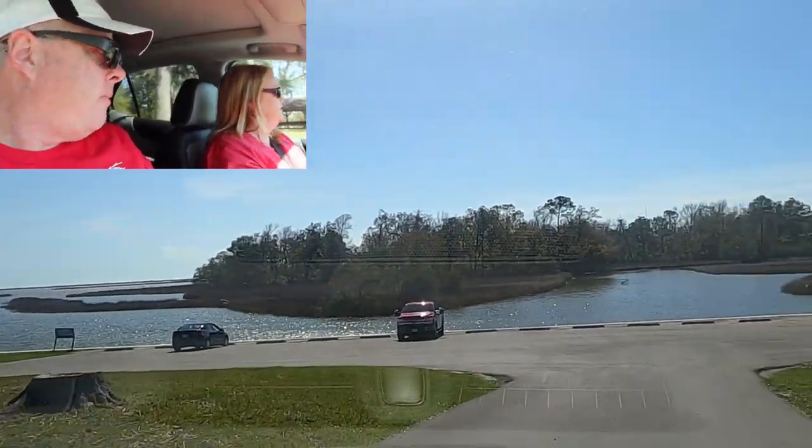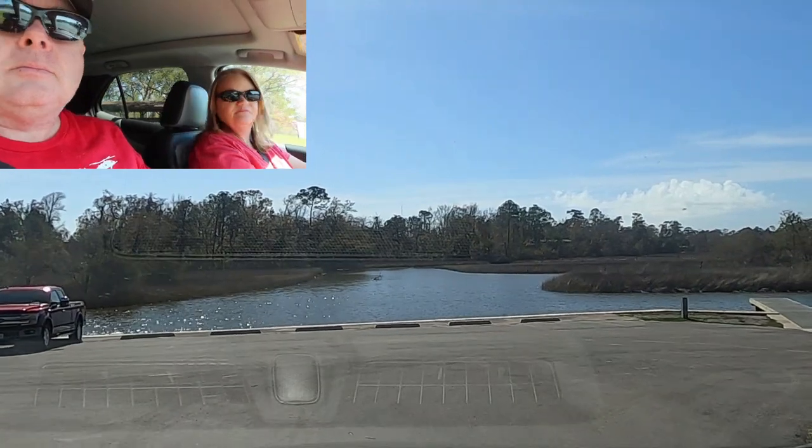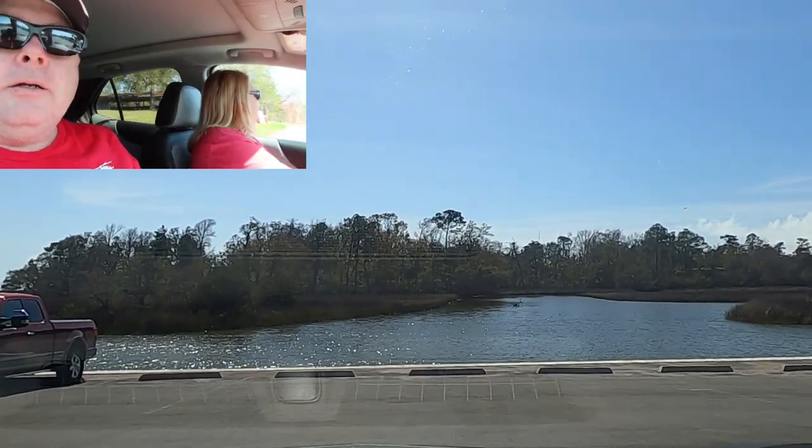It looks like an area where you can come sit in the grass — somebody's fishing, very nice. There are even people here from Ohio, so this place is just out of control popular. Thanks so much for watching this video, and make your next journey an epic adventure. Bye!